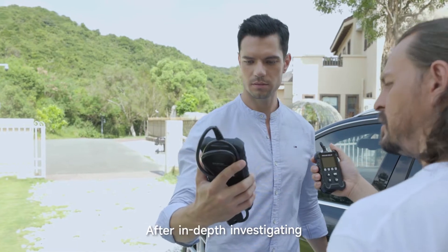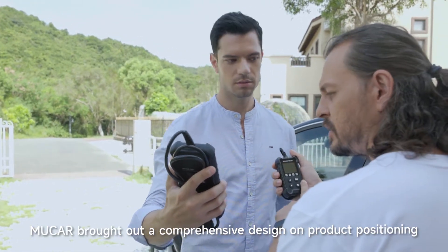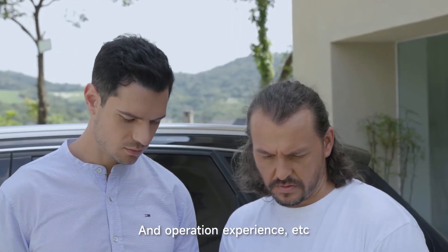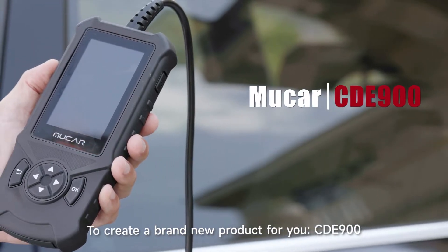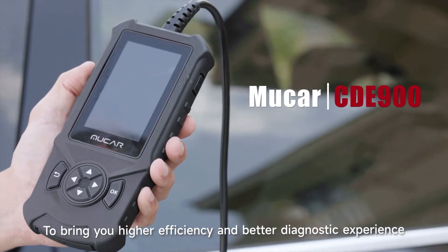After in-depth investigating, Mucar brought you a comprehensive design on product positioning, using habits, software optimization, and operation experience, to create a brand new product for you — CDE-900 — to bring you higher efficiency and better diagnostic experience.